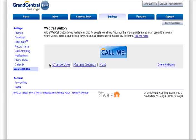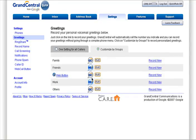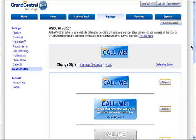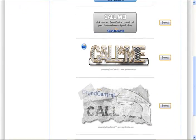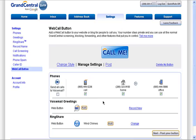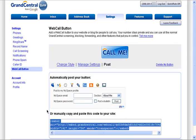If you have a website or blog and you want to allow people to call you, you can add a web call button. This will ring whatever phone you set it to in your settings, play any greeting you choose, and use whatever ring show you've selected the web call button to use. You can choose the style, change the settings, and either automatically post it or copy the code and paste it on your site.